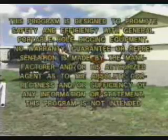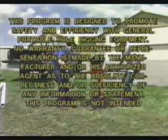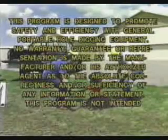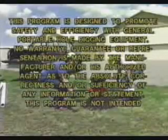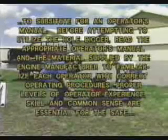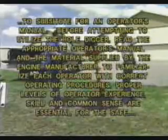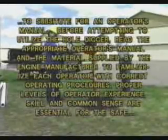This program is designed to promote safety and efficiency with General portable hole digging equipment. No warranty, guarantee, or representation is made by the manufacturer and/or authorized agent as to the absolute correctness or sufficiency of any information or statement. This program is not intended to substitute for an operator's manual. Before attempting to utilize the hole digger, read the appropriate operator's manual and the materials supplied by the engine manufacturer to familiarize each operator with correct operating procedures. Proper levels of operator experience, skill, and common sense are essential for the safe and efficient operation of the hole digger.